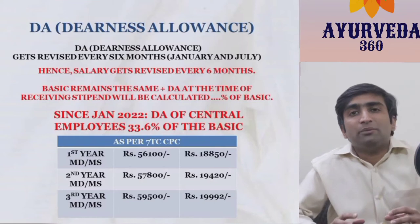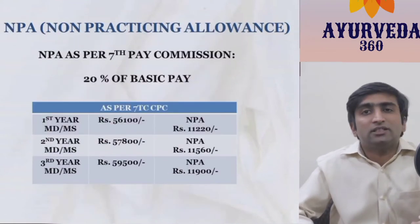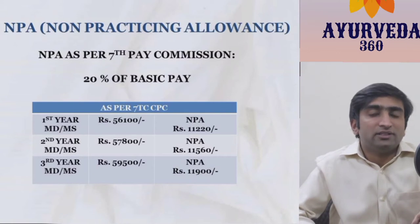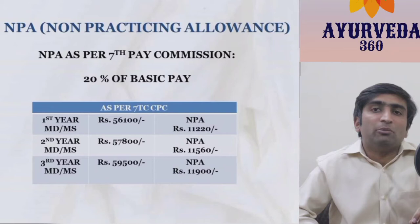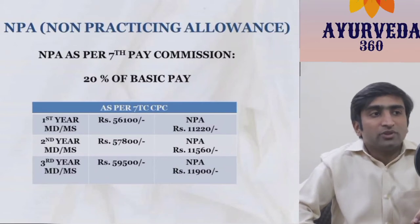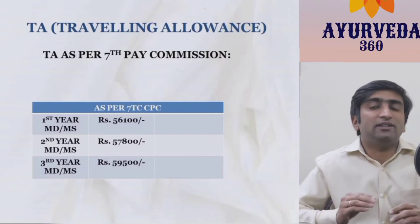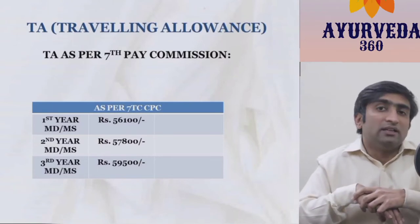Regarding NPA — Non-Practicing Allowance — 20% of basic is given, just as in BHU. We have discussed this in detail in the previous video, and the amount remains the same as that of BHU. Next, in relation to Travelling Allowance, there is a slight difference between BHU and Delhi.